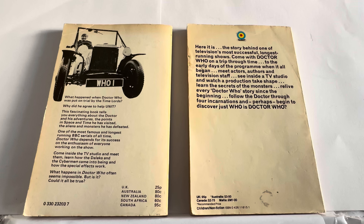The 1976 back cover says: here it is, the story behind one of television's most successful, longest running shows. Come with Doctor Who on a trip through time to the early days of the programme when it all began. Meet actors, authors and television staff. See inside a TV studio and watch a production take shape. Learn the secrets of the monsters. Relive every Doctor Who story since the beginning. Follow the Doctor through four incarnations and perhaps begin to discover just who is Doctor Who.